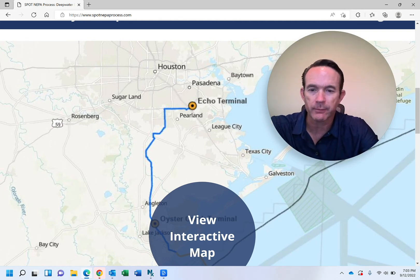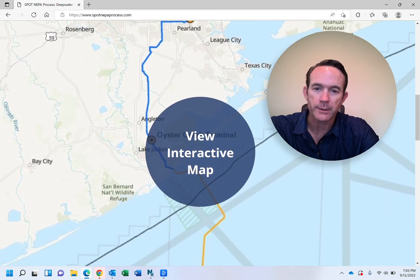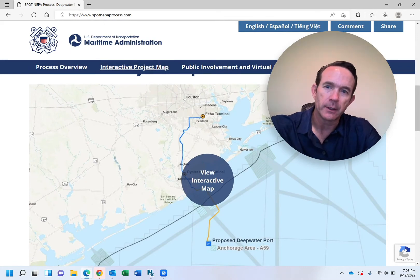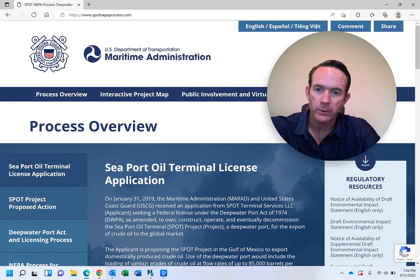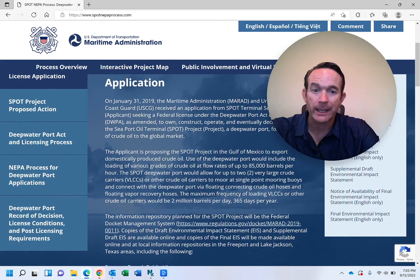Overall, this route follows a very similar path to many other pipelines, so I think there is definitely a pipeline corridor to be considered on this SPOT terminal project. Going back to the website, there's a lot of interesting and helpful information about what this project is. What I find very interesting is the amount of crude oil that can be loaded and the number of vessels.